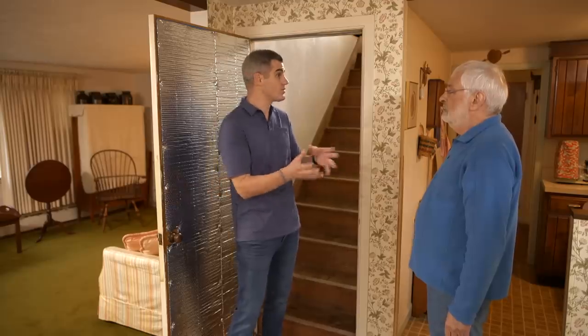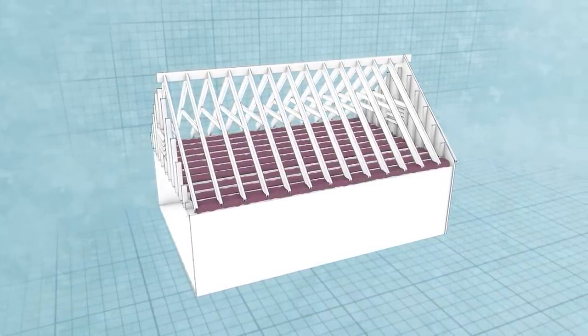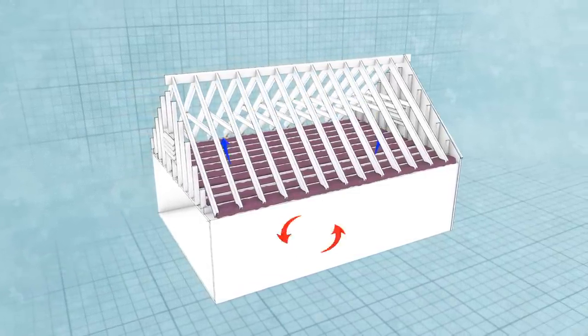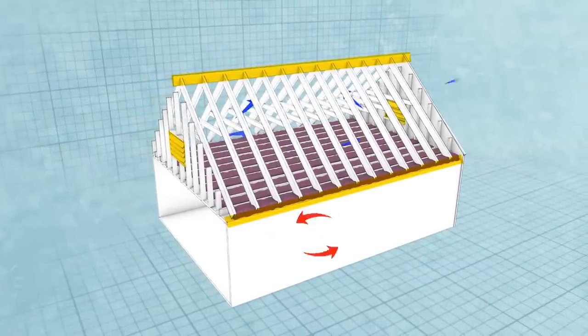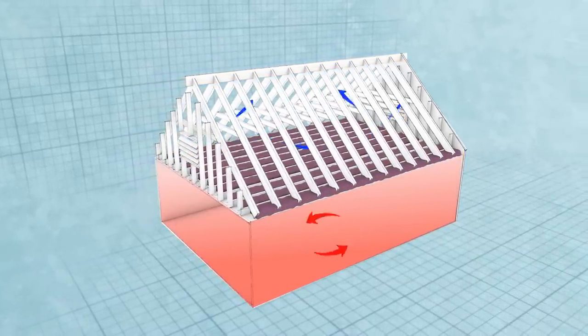Ross explains that both contractors are partially right because there are two valid approaches: a vented attic or an unvented attic. The current setup is a vented attic, which is common in older houses in this area. Insulation and air sealing are placed at the attic floor to keep heat in the building, while the attic itself breathes to the exterior through soffit vents, ridge vents, and gable vents. The advantage is a smaller conditioned envelope — from the ceiling down.